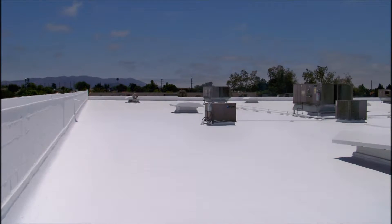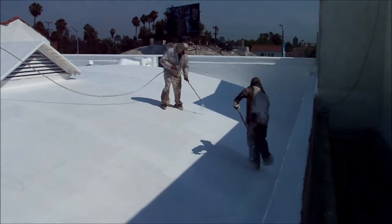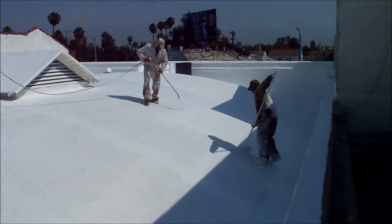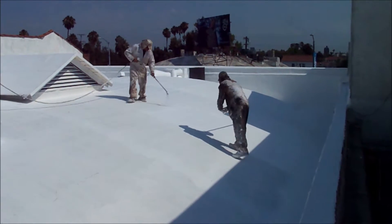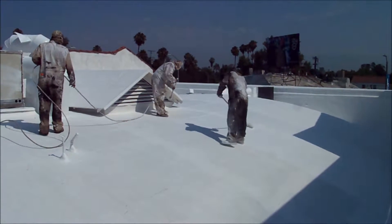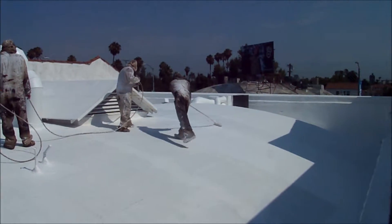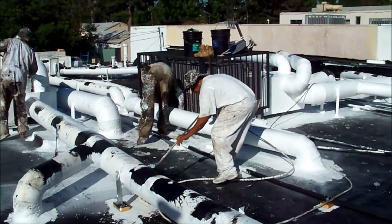Starting with a quality product is our first requirement. On all steps in our application, we take more effort and time to ensure an even and thorough coverage. We apply two separate coats using a combination of a sprayer at a specific rate of application, followed by a back roller to ensure a well-adhered and evenly distributed coating. We find this to be superior and a much cleaner application compared to those who only use a spray method.